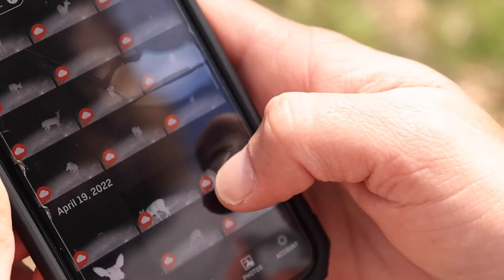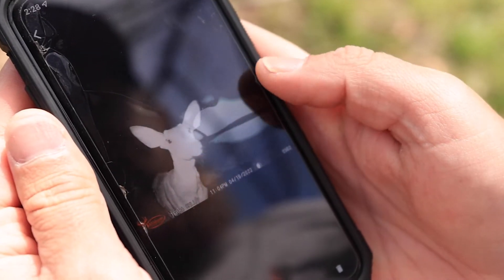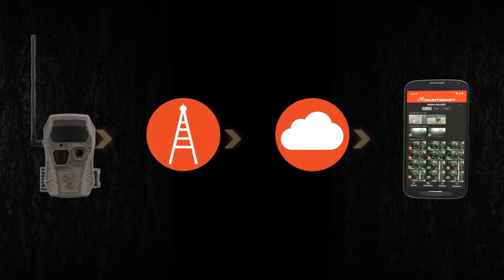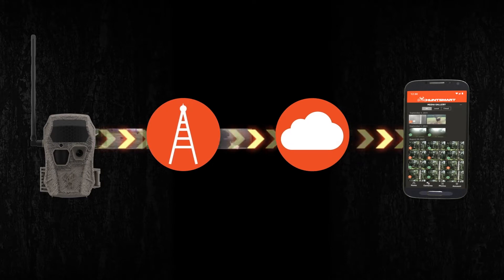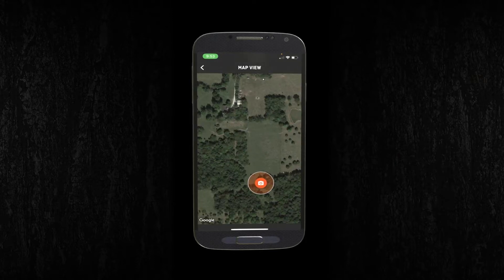Images are delivered in 16 by 9 ratio format to the Wild Game Innovations Hunt Smart App for easy viewing. The app's artificial intelligence management system then organizes and analyzes the captures to provide information on species, geolocation, and much more.